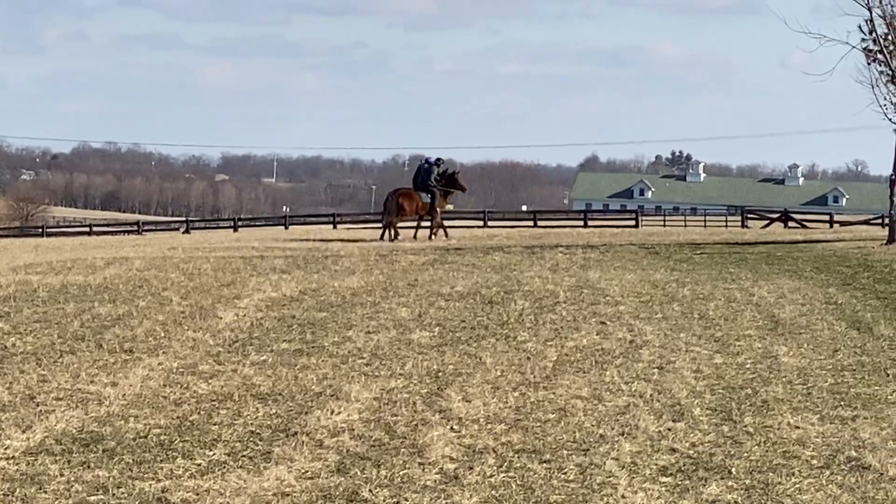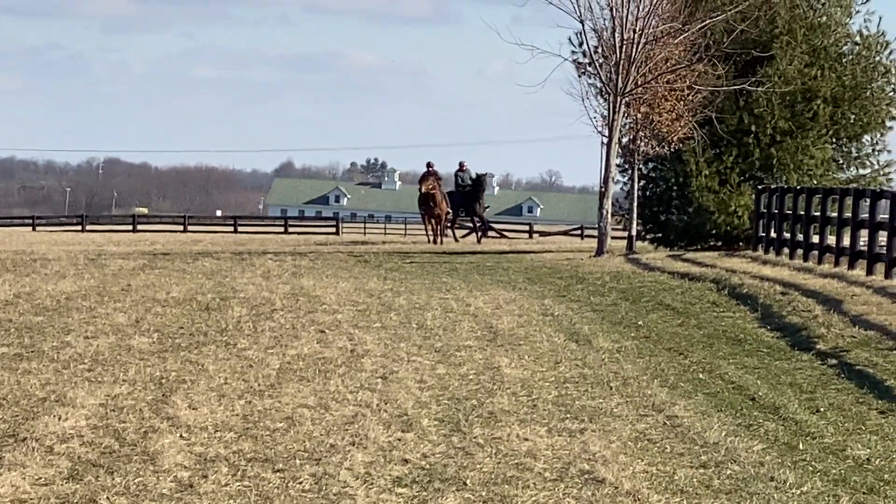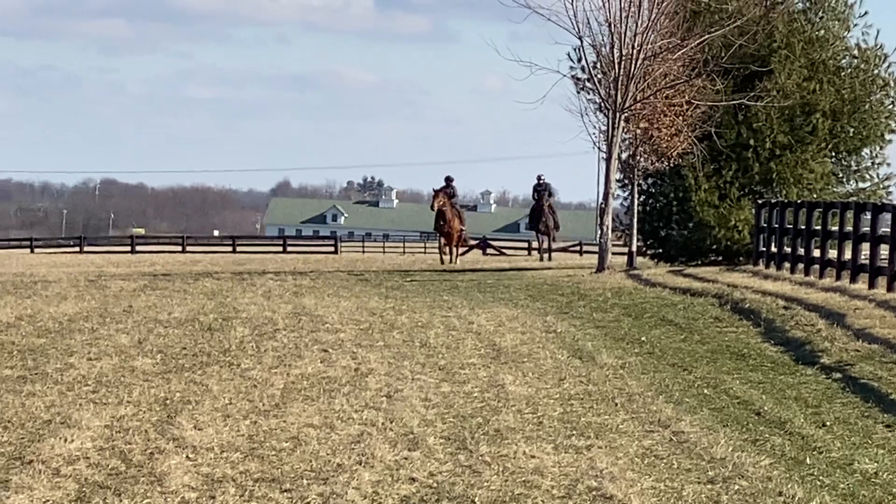Now they're gonna just jog back to us, do a couple figure eights, so that you can see a little bit more, like, how he moves.